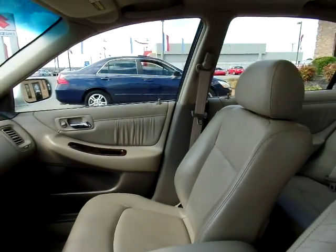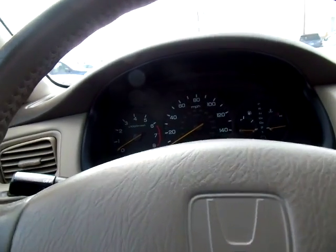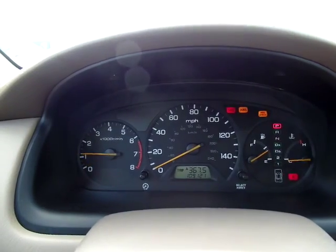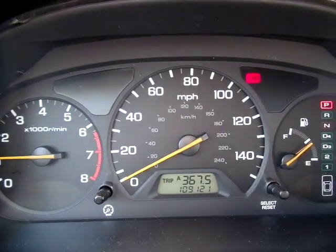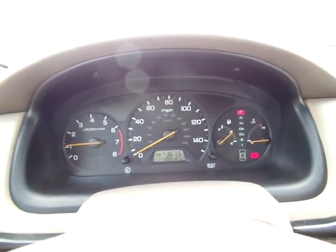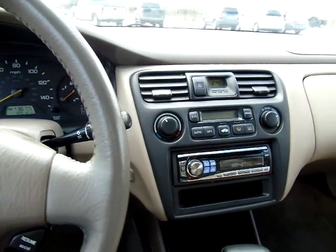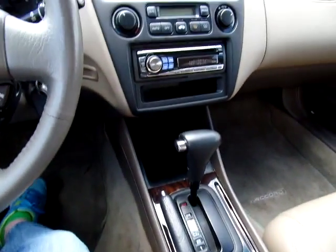Let's crank it up and see how it runs. It has 109,121 miles on it — good mileage for this year. Here's a good view of the dash. Nice, clean vehicle.